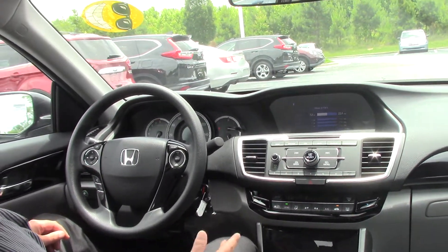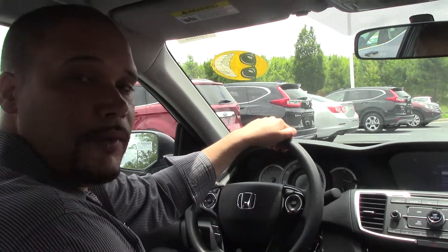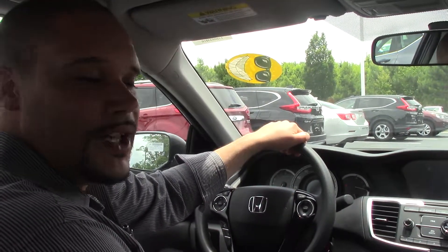I'd like to take you guys for a spin and show you what this car is really all about. So come see me at Hubert Vester Honda — it's Trevor, just ask for me when you get here. Thanks guys.